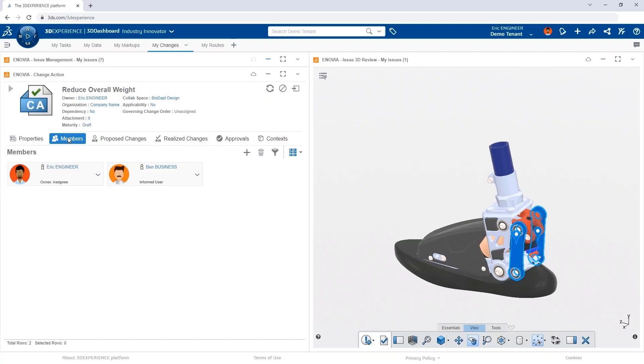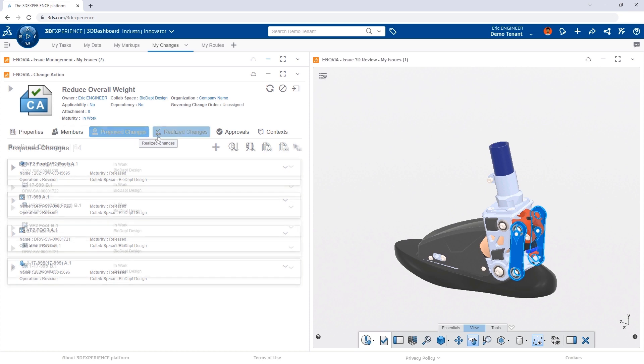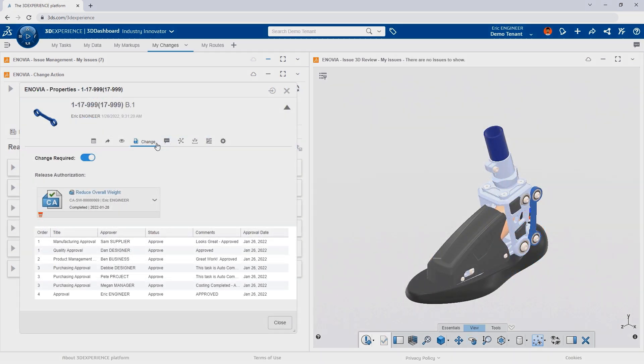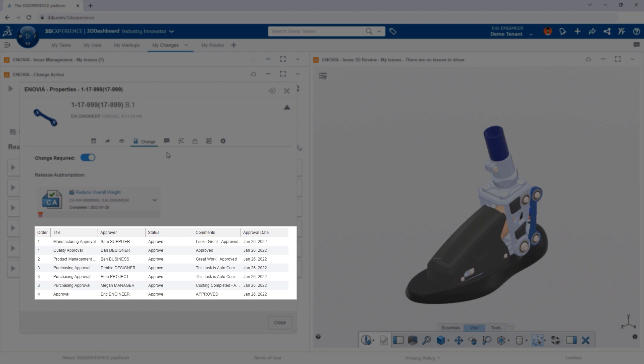Assignees can be added, impacted designs attached, and starting revisions automatically generated. And in the end, you have full traceability of everyone's approval.